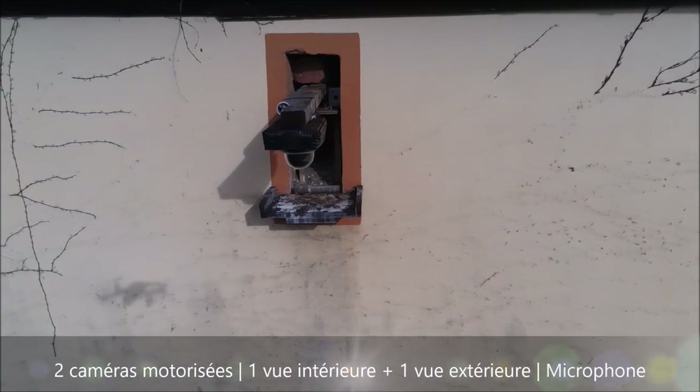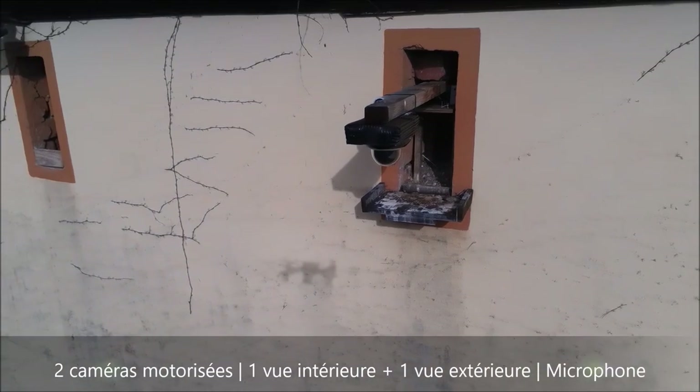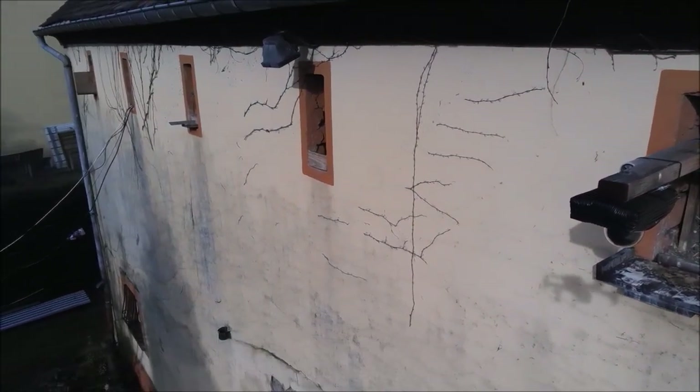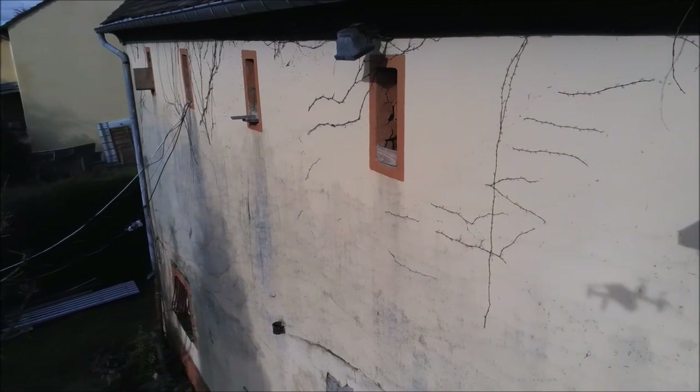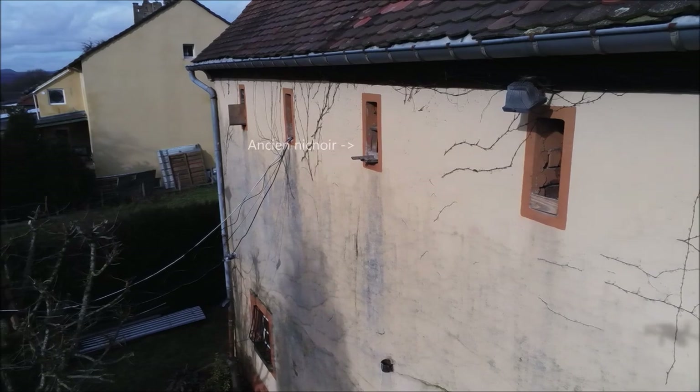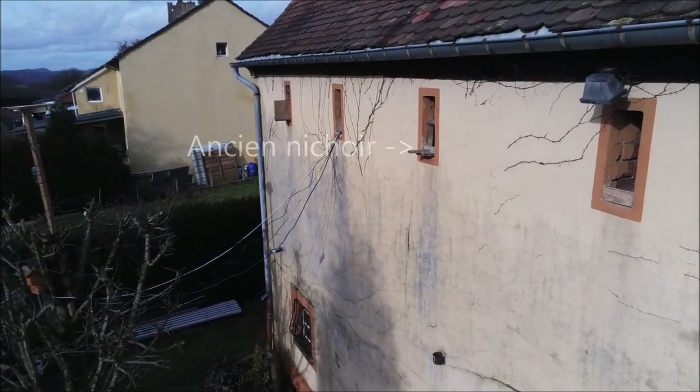Two cameras allow you to see the exterior and the interior of the niche. Followed by a wide niche, then the ancient niche occupied in previous years, equipped with a small entrance.